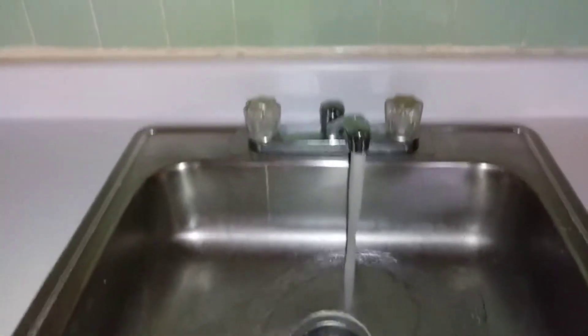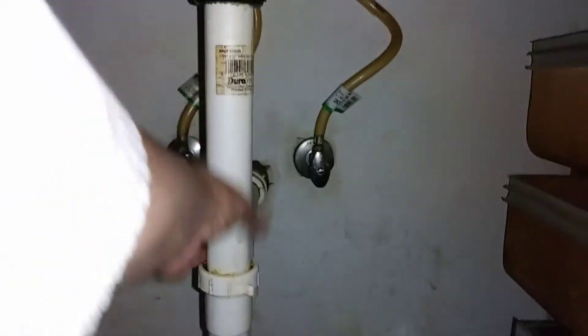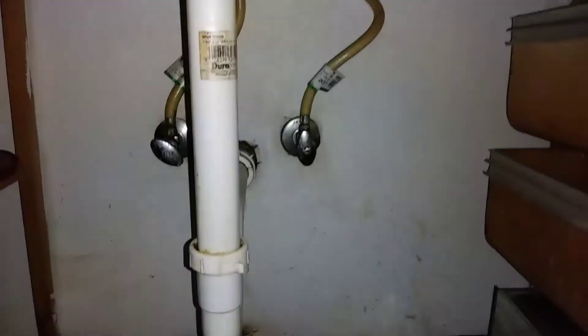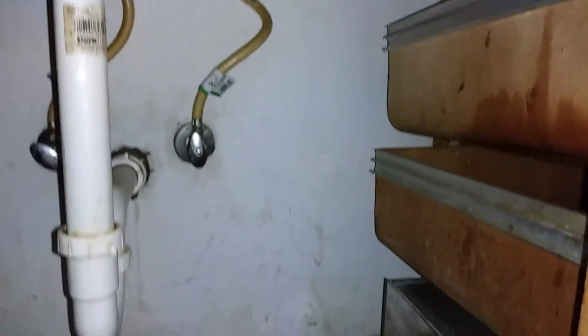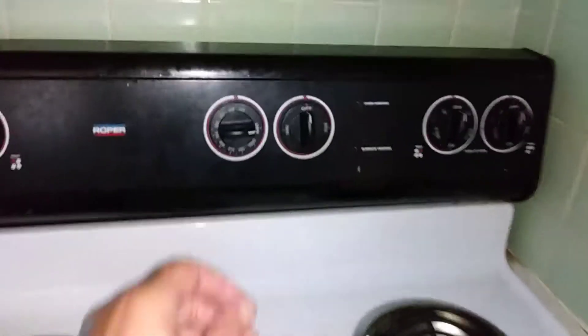No leaks on the kitchen sink — it's all dry under there. Cannot check the oven due to no power.